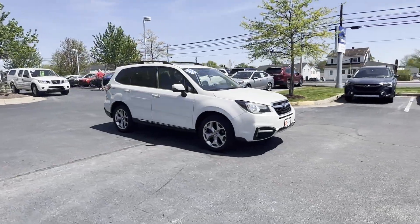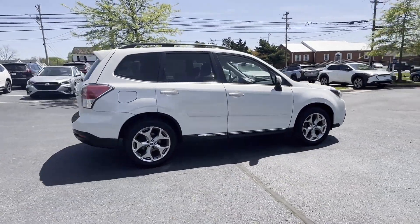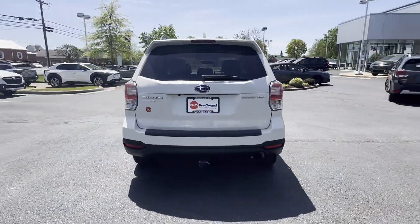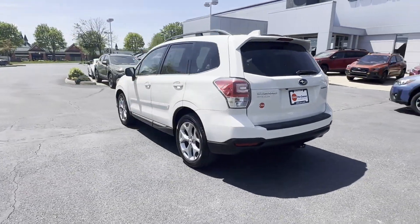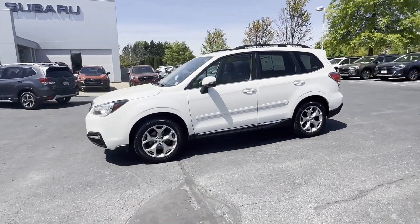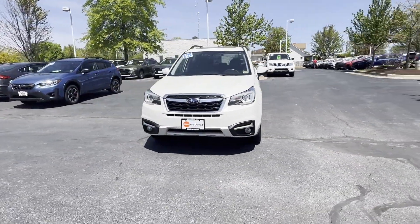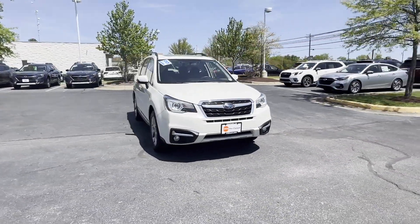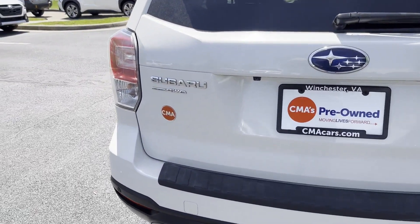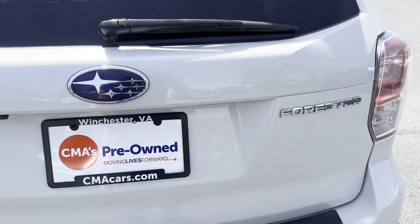2018 Subaru Forester — this SUV offers space as well as power and performance. You'll enjoy first-class features that create a premium environment, such as lane keeping assist, side view mirrors with turn signals, lane departure warning, satellite radio, navigation, premium sound system, multi-zone air conditioning, blind spot monitor, all-wheel drive, and heated side view mirrors.